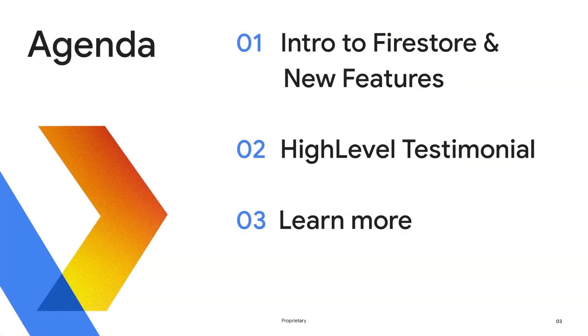Hello, and welcome to building an AI marketing platform with HighLevel and Firestore. My name is Min Nguyen, and I am the product management lead for Firestore. Joined with me today is also Karan, Director of Engineering at HighLevel. We have an exciting agenda for you today. We'll start with a brief introduction to Firestore, followed by new feature announcements. Then we'll get into the highlight of today's session, a customer testimonial with HighLevel. We'll also wrap it up with some additional resources to help you learn more about Firestore.